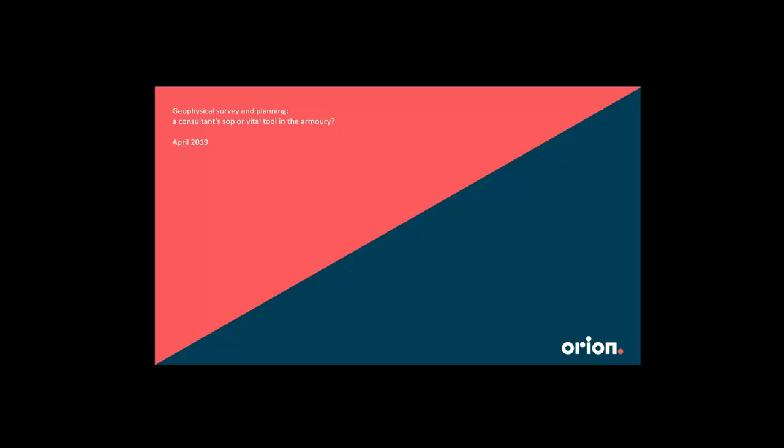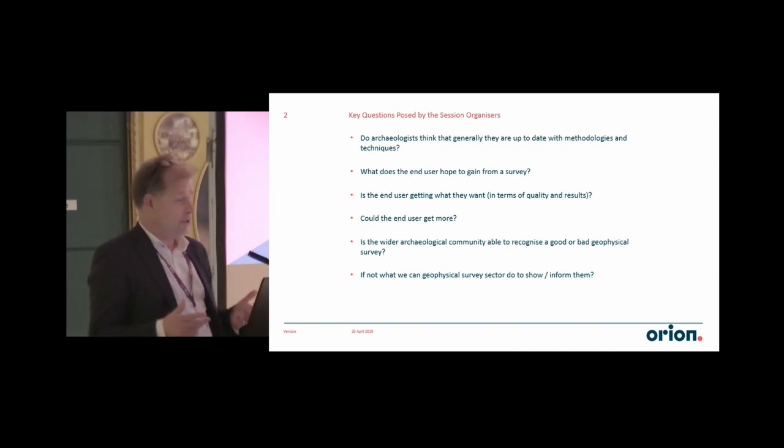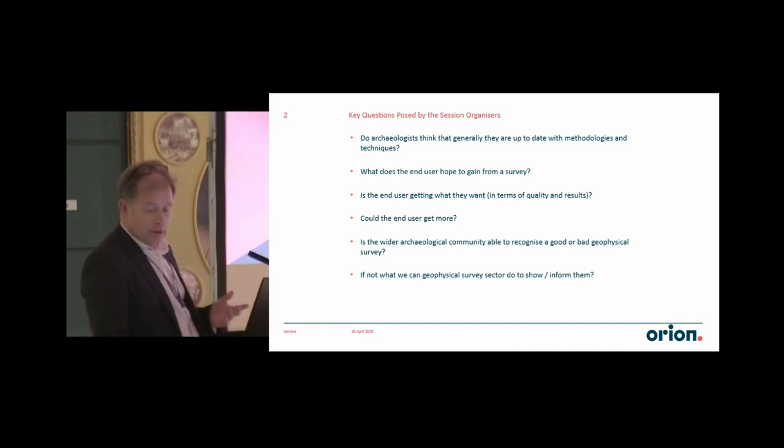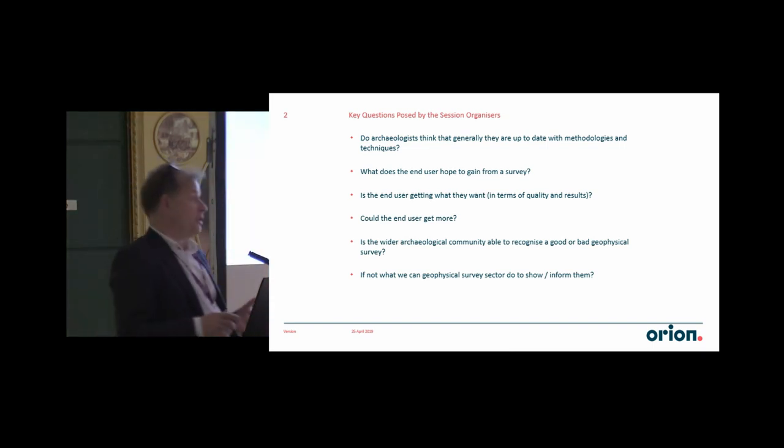My talk sits quite closely with what's just been said, but it's going back a stage before we actually get to the fieldwork and so forth. Obviously, as a consultant, like the other consultants in this room, we are heavy users of geophysics.